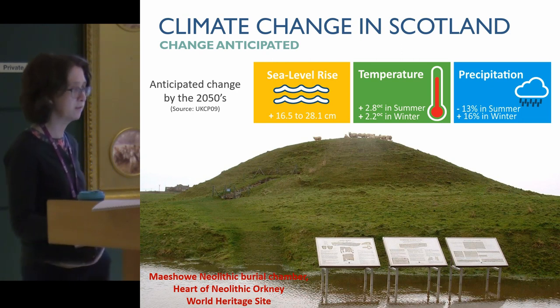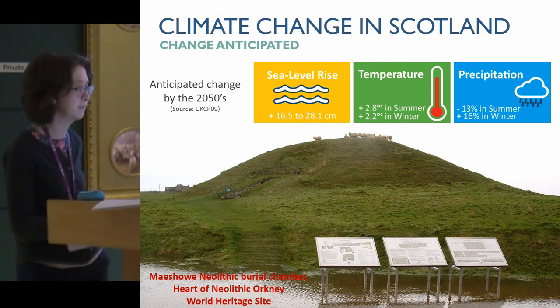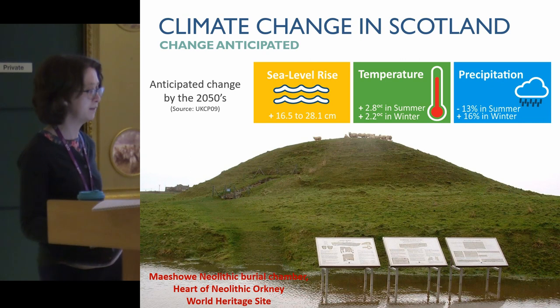Increased precipitation is already having an impact on our sites. This is Maes Howe in Orkney, which shows a flooding event a few years ago, which obviously had an impact on access to that site.